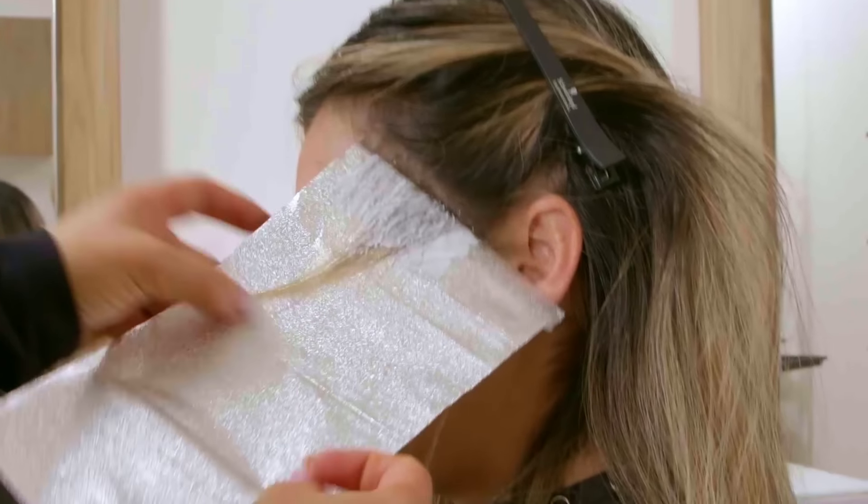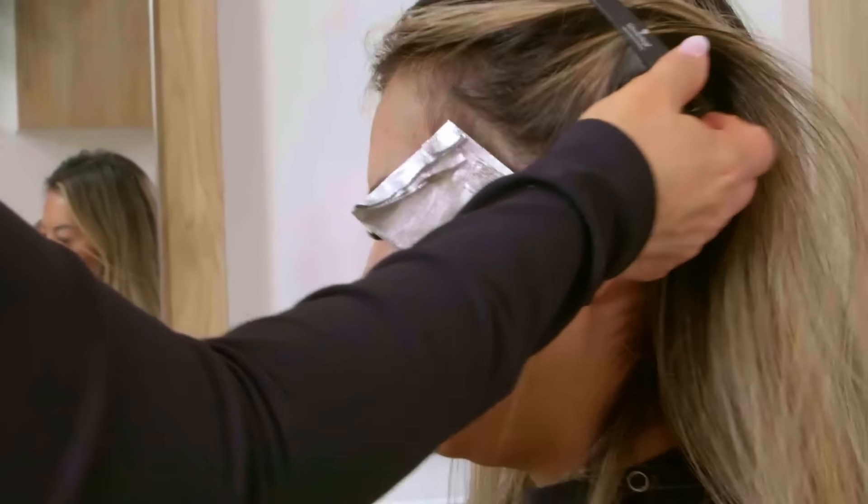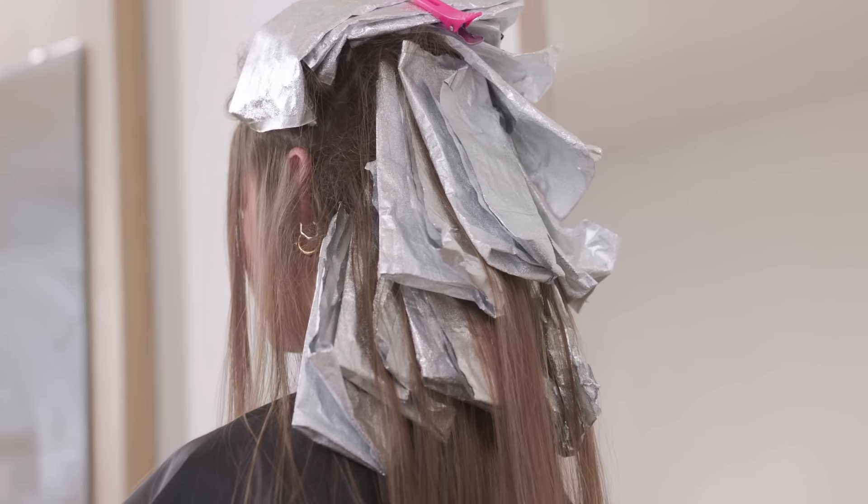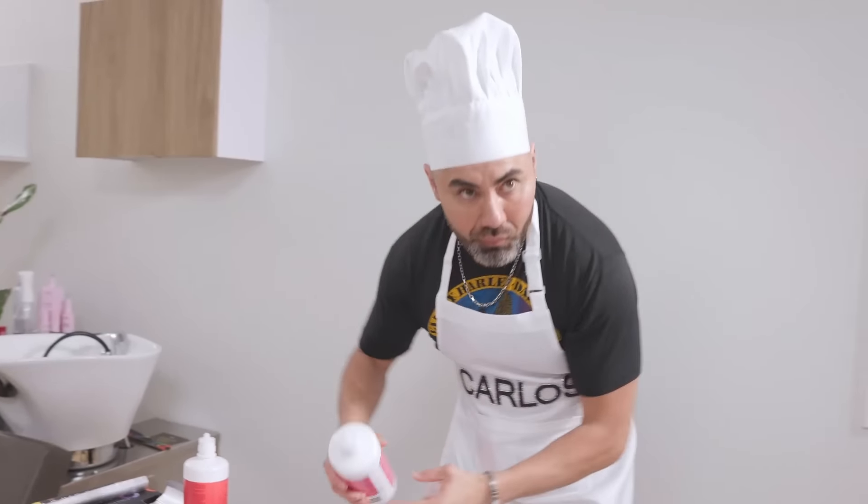After that, I'm going to create a midlight using Agora Royale 6-3-1 with 30 volume, mixed in a 1 to 1 ratio. What I love about this color is that you can lift a dark base — she's about a natural level 4 — up to around a level 6, and it is not super flaming hot red-orange. It's a really nice cool tone. Then I used 6-3-2 with 4-0, and that really took it to the next level.